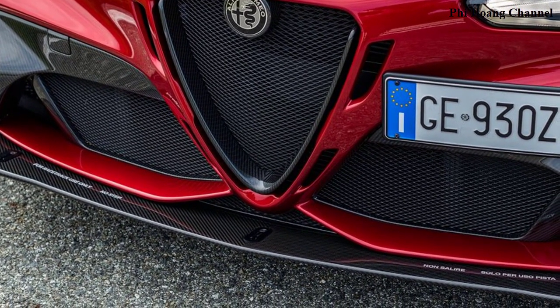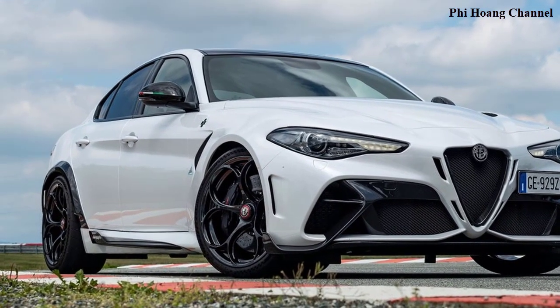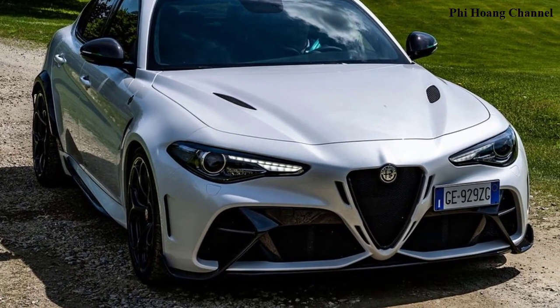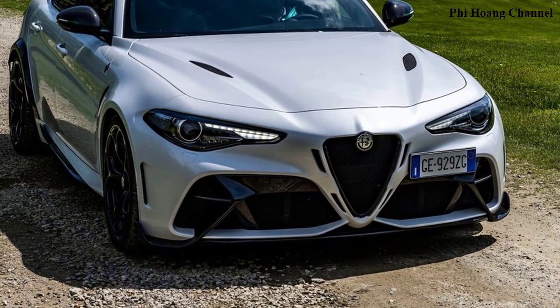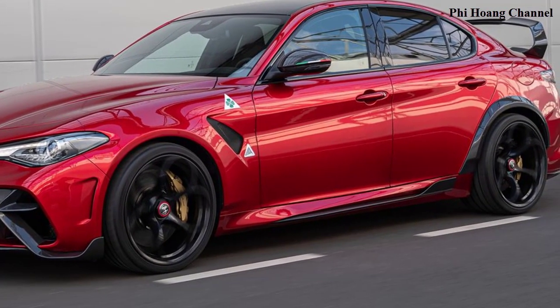Other features developed include the Akrapovič central exhaust system in titanium, built into the rear diffuser in carbon fiber, and the 20-inch wheel rims with single locking nut — seen for the first time in a sedan — paired with specially selected Pilot Sport Cup 2 Michelin tires.